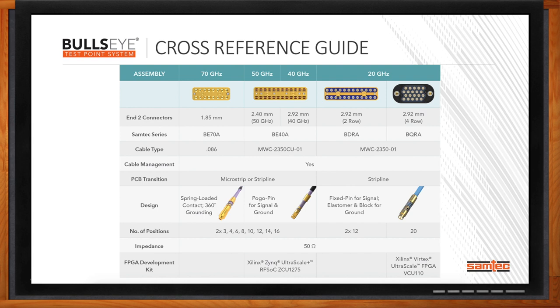We also talk through design enhancements around termination, PCB transitions, the number of positions, and other key details. One of the reasons Bullseye has become so popular is the fact that it complements dev kits — not only for FPGAs, but also for other IC solutions on the market.